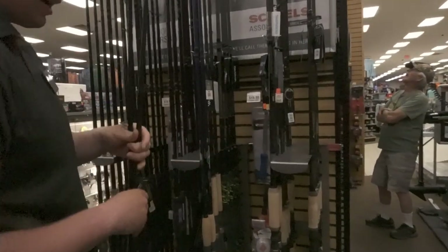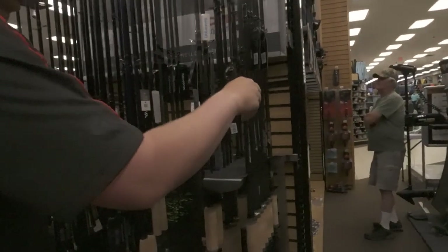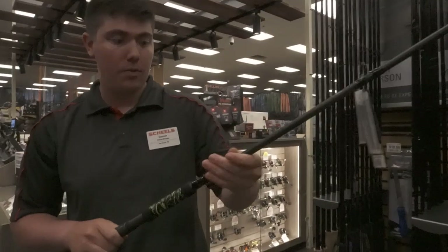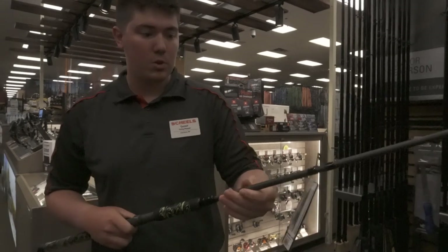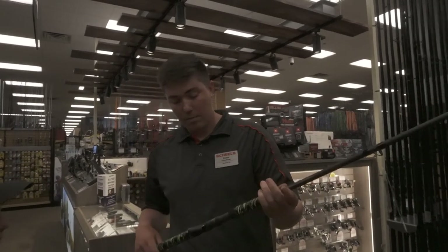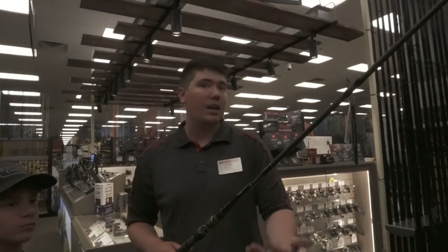We've got some of the new Daiwa Pro Rex rods — those came out last year. For $170, this is an 8-foot 6, telescoping. We have heavy and medium heavy. If you're a shore fisherman — and I do a lot of shore fishing — that would be one that pretty much fits anywhere. I love that swept-back handle too. If you're shore fishing, it's nice to haul in the car.